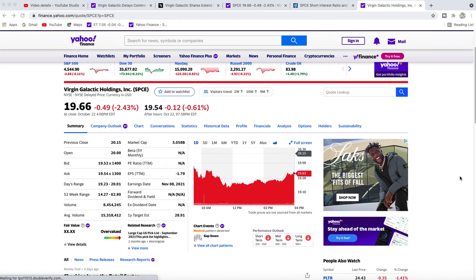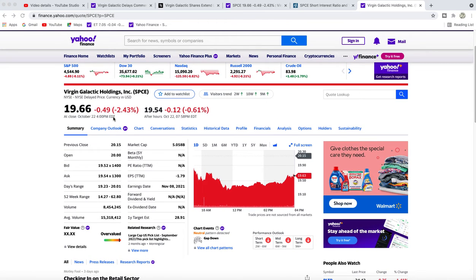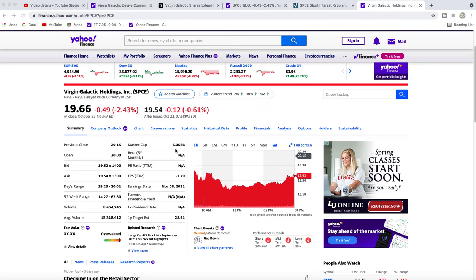Virgin Galactic — it's been going down lately. Friday it closed at a volume of about 8.5 million shares versus the average volume of 15.3 million. We're looking at a market cap of about $5 billion, which I think should be a lot higher.